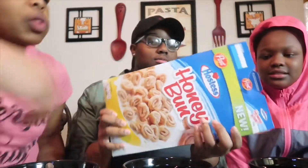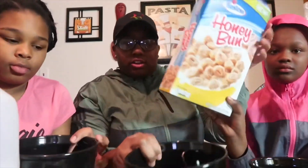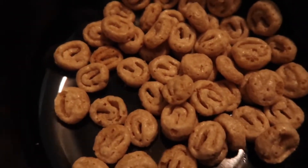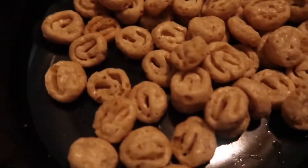Today we're trying the honey bun ones. We got our bowls — let's show them how they actually look. These look like mini honey buns, they actually look like mini honey buns. Okay, let's pour the milk — don't go crazy on the milk, that's enough.